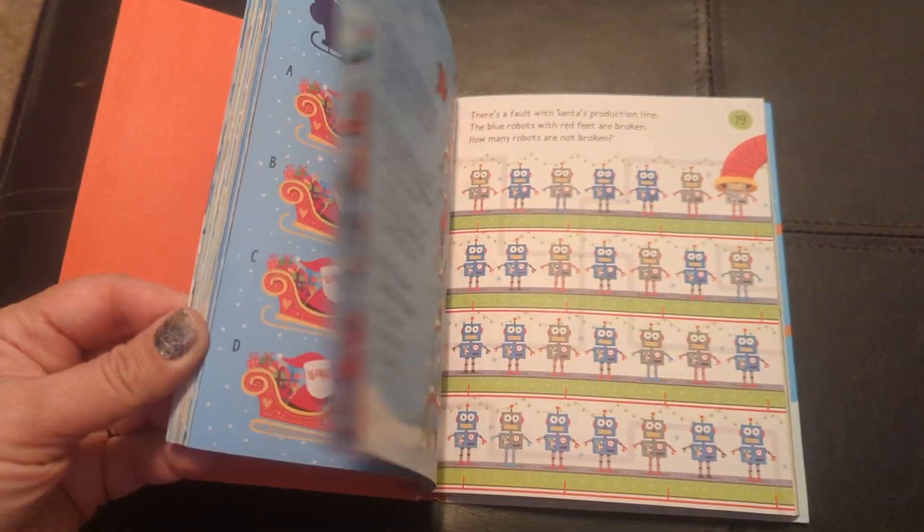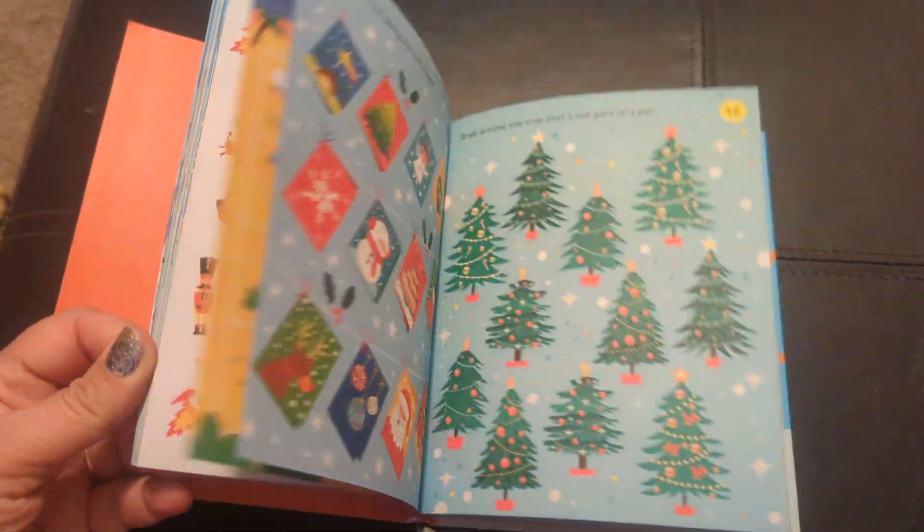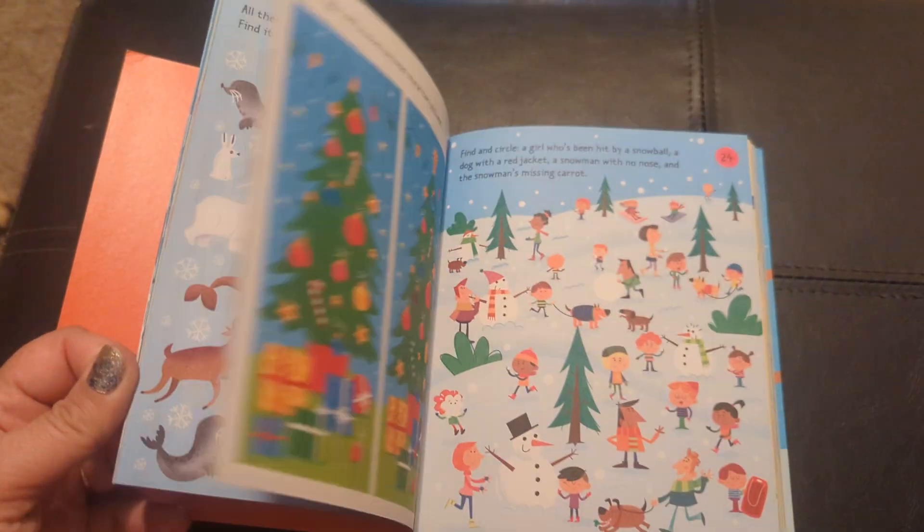Tons of activities. These are great for the car, great for church when you're trying to keep your kids quiet — things for them to do.